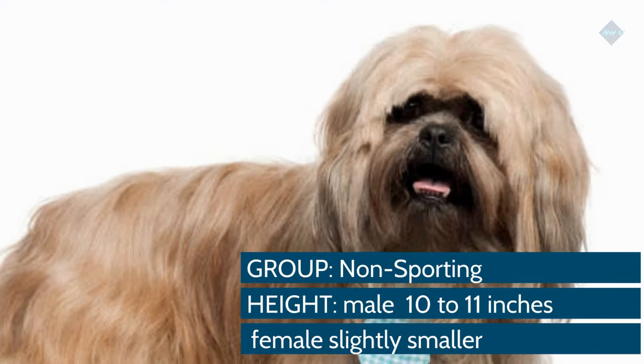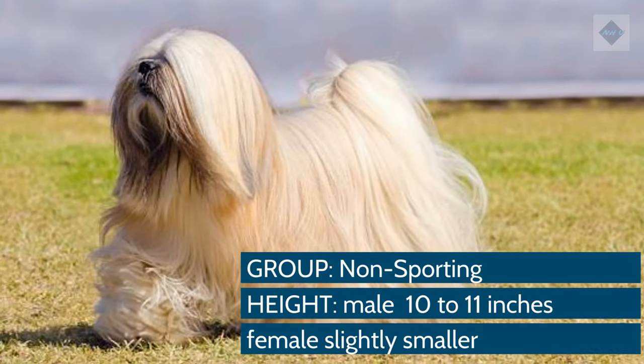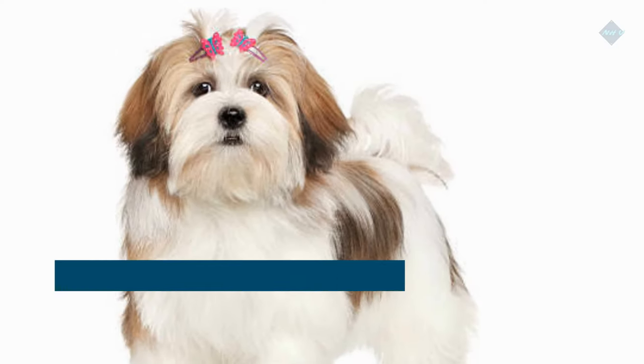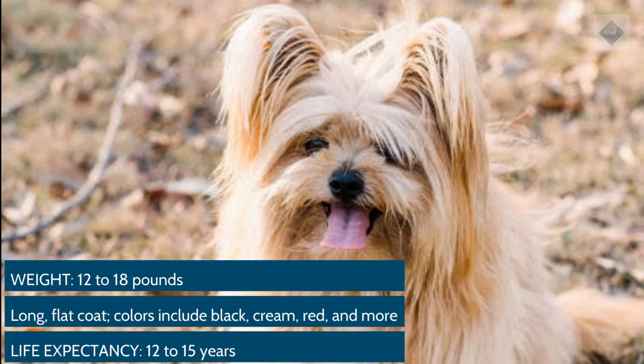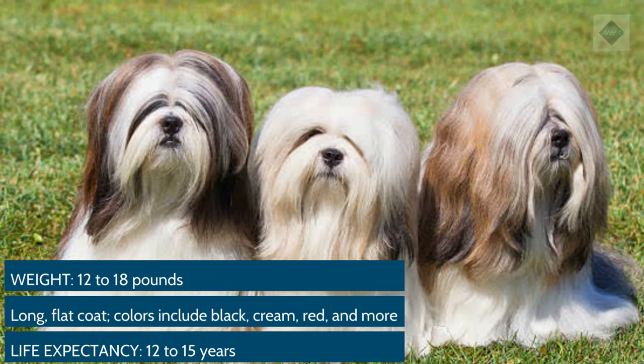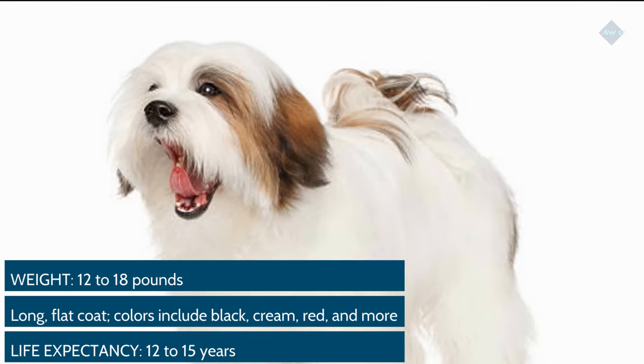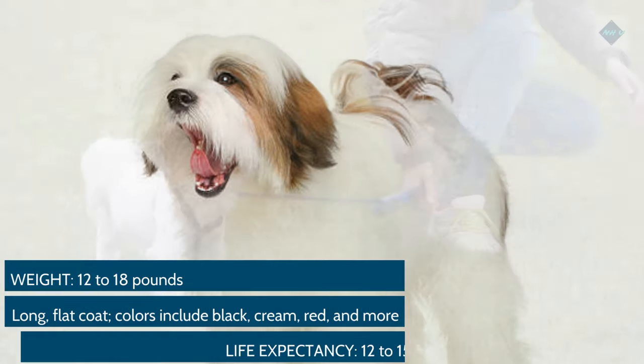Breed Overview. Group: Non-sporting. Height: Male 10–11 inches; female slightly smaller. Weight: 12–18 pounds. Coat and color: Long, flat coat. Colors include black, cream, red, and more. Life expectancy: 12–15 years.